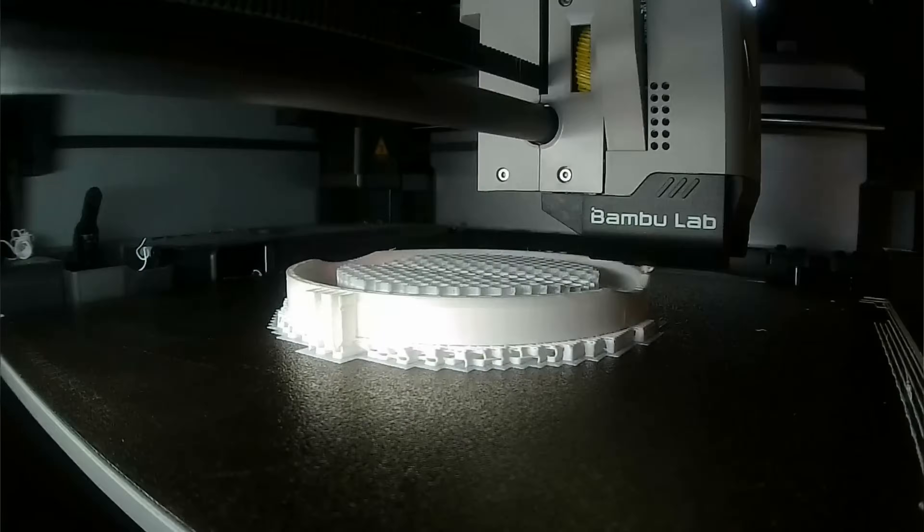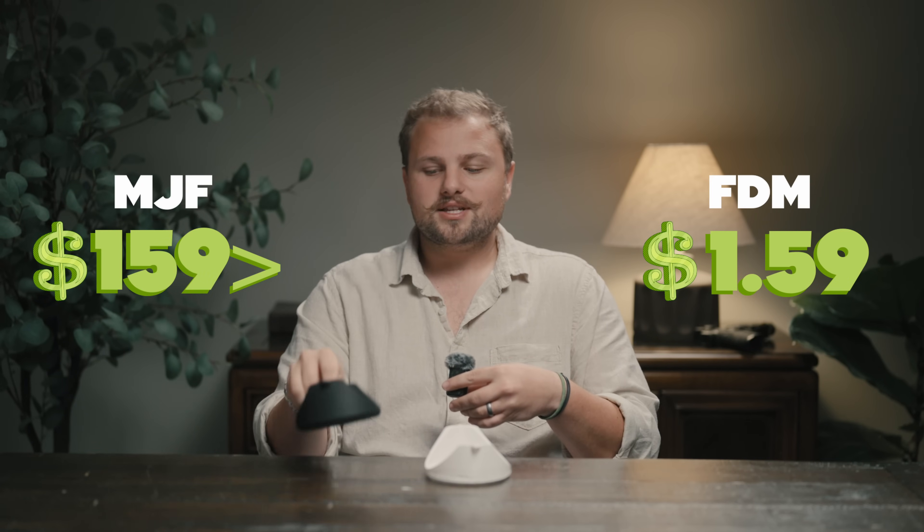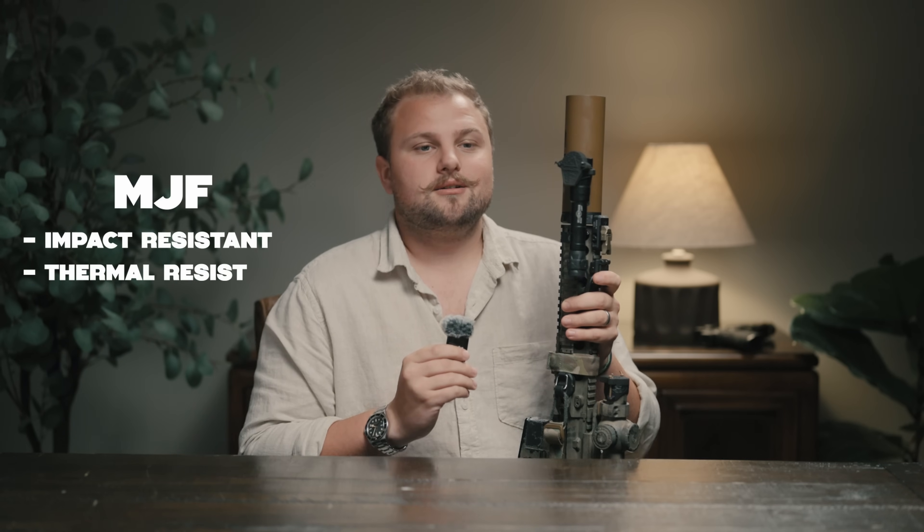Here is an FDM-printed spotter cap, and this cost us $1.59 to print. By contrast, the MJF version costs us over 100 times more than that. This is our light cap — our first product and the first of its kind. You can now buy them all over the internet with other people's logos at lower prices, sometimes even half as much. But what they don't tell you is that it costs us 36 times more to make this with MJF — because it's more impact resistant, more thermal resistant, and more resistant to UV and chemical degradation. This is a product you're supposed to trust your life with, and if that's the case, I wouldn't trust anything less.